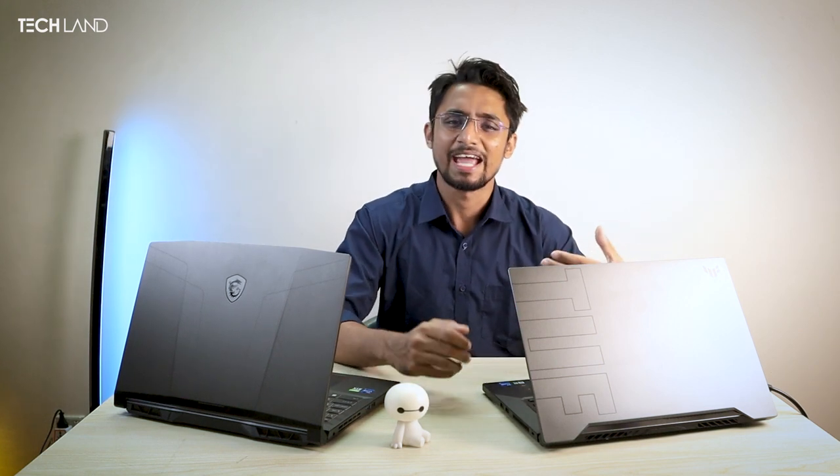Hello, welcome to Techland Bangladesh. In this video, we are going to talk about Bangladesh for the first time. It's a 12th generation and 11th generation intelligent processor comparison.